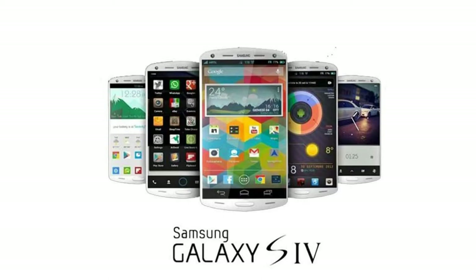Hello! Today, we are going to talk about the most awaited smartphone of the year 2013. It's the Samsung Galaxy S4.